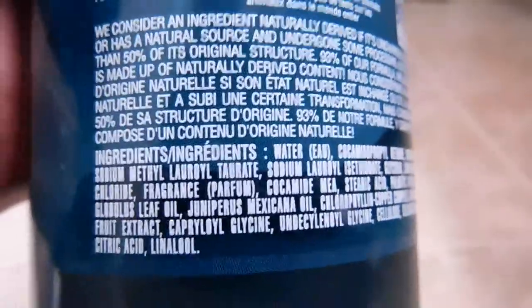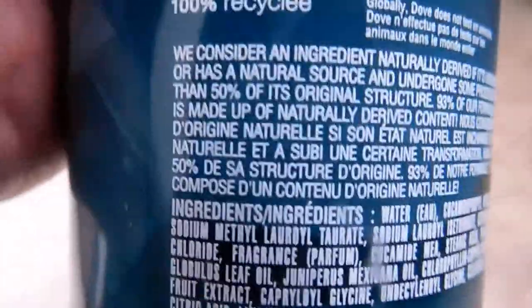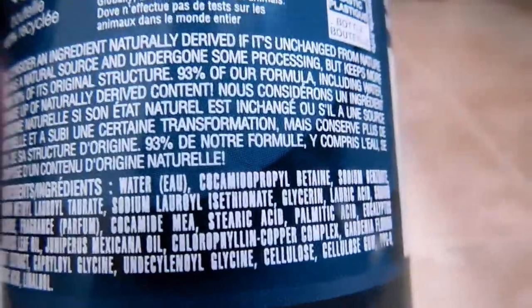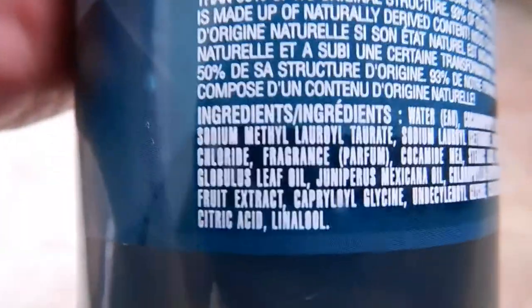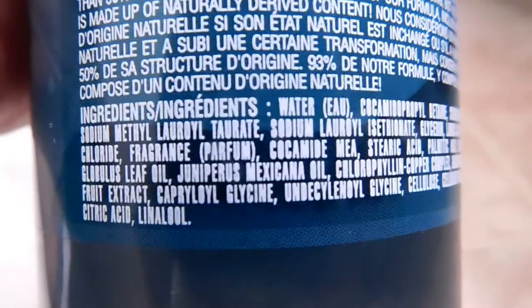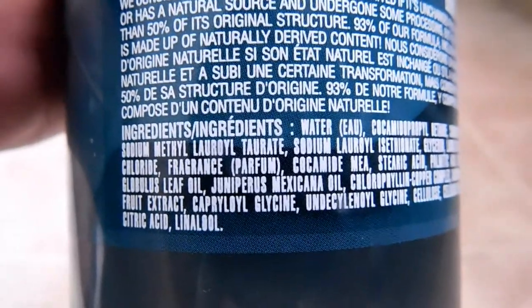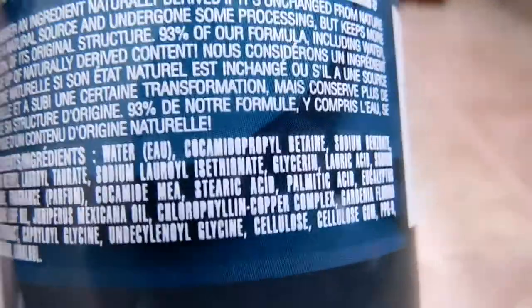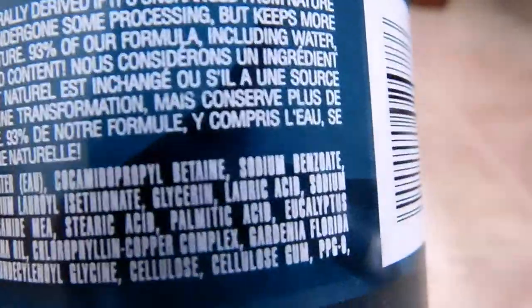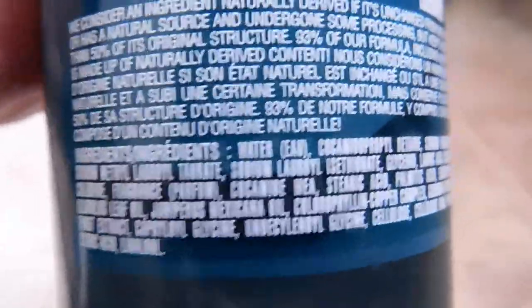Now let's get down to the ingredients. We're not going to go through all of these — I just want to point out some of the major ones. As you know, the closer they are to the top, the higher the percentage of that ingredient. All of these body washes are going to have water at the top spot. But here, if you can see it — eucalyptus, and then it continues: it's a particular species of eucalyptus, and it says 'leaf oil.' And then we also have Juniperus mexicana oil, which I believe has some anti-inflammatory properties and is good for skin. I can see why they put that in. And somewhere in the list there's also a cedar-derived ingredient.